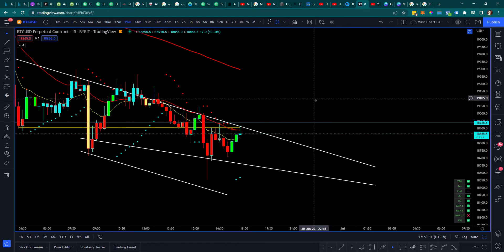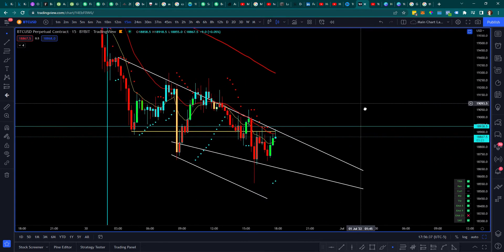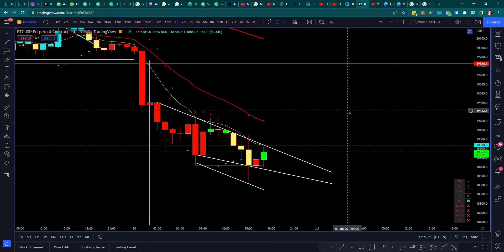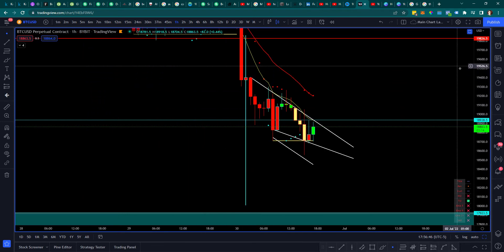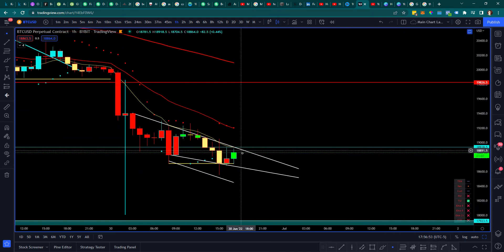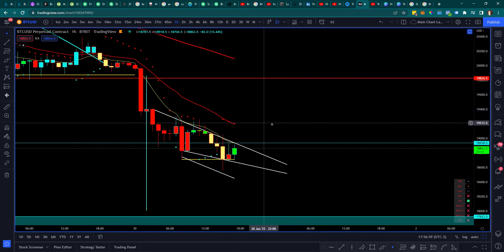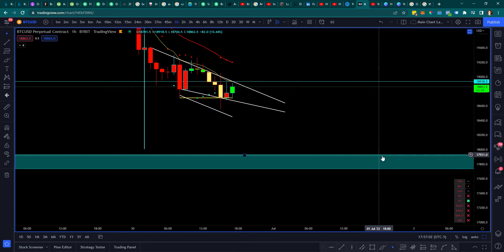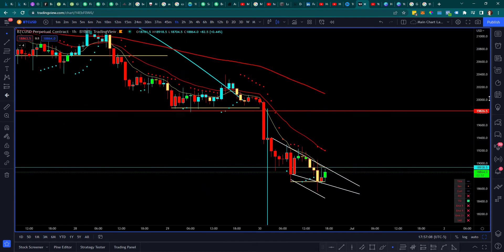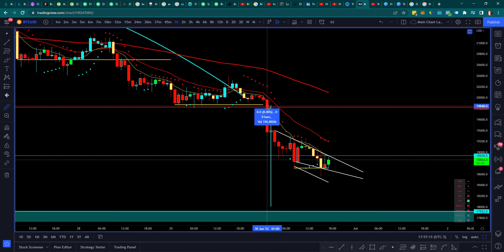If you want to partake in this situation you don't necessarily have to — this isn't advice, this is more probability-based. Short-term relief is kind of what I'm expecting, but we are in a pretty parabolic downtrend so it's not necessarily wise to go long. Honestly, this is more a situation to watch the relief rally come in and then set up for a short, because I do expect prices to hit the 18k to high 17k region within the coming days.